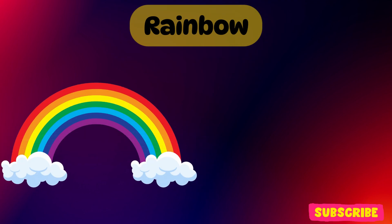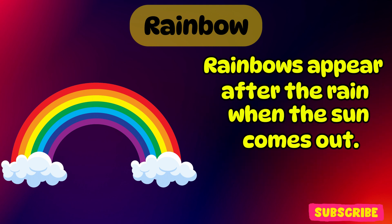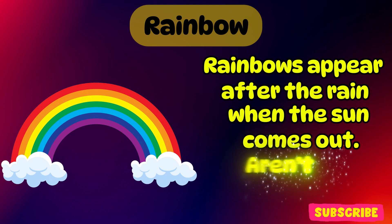Rainbow. Rainbows appear after the rain when the sun comes out. Aren't they beautiful?